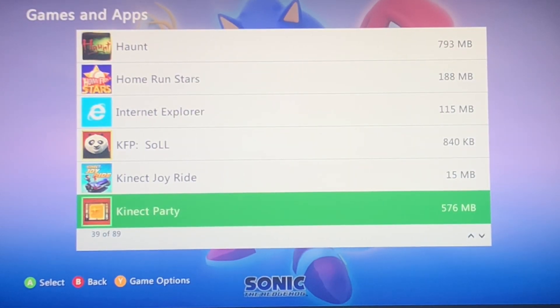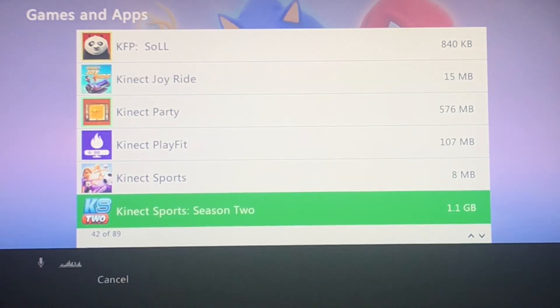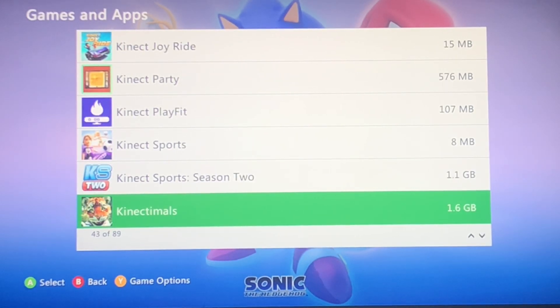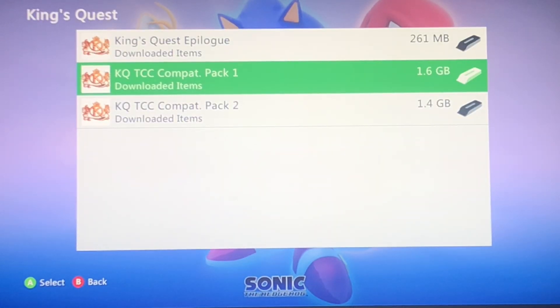Kinect Joyride. Kinect Party. Kinect Sports, Sports Season 2. Sorry, I forgot I had my Kinect hooked up to that. Kinect and also King's Quest — that is from the complete collection.